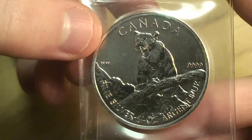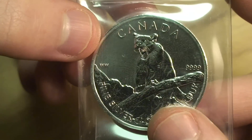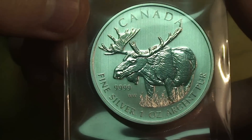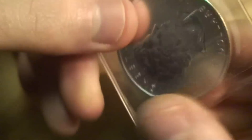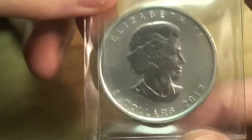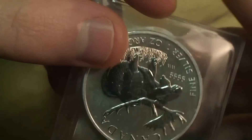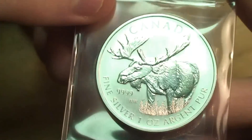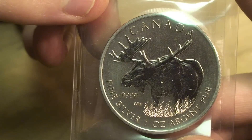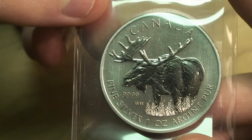So again, this is the Cougar. And I also got the Moose, also from 2012. Really nice coin — definitely recommend it. I want to collect all of them, even though they are kind of expensive.